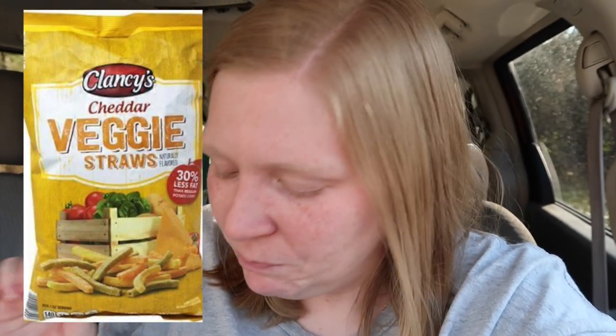Next up is veggie straws — a Lucy favorite and also one of mine. I don't even buy regular veggie straws because I find them way too salty. The Aldi ones are so good, and my new favorite is the cheddar flavor. They almost taste like a cross between a veggie straw and a Cheeto. They're a couple of dollars a bag, really crunchy, and I love having them with my sandwiches for lunch. Try the Aldi veggie straws — they're so much better than the regular ones.